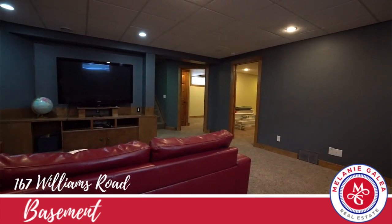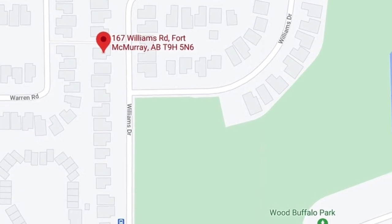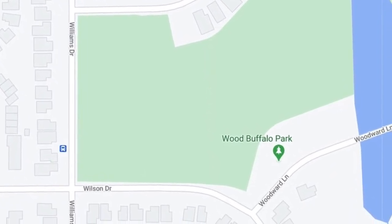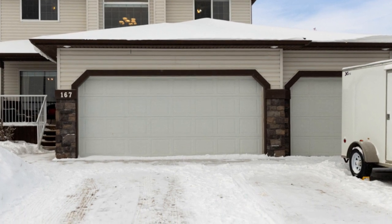Some of the great things about being in Wood Buffalo is that you're literally steps away from the water park, which is a fantastic place to spend time with your family in the summer. You're close to walking trails, the Fort McMurray golf course, and lots of amazing things about this home, including the triple car garage.